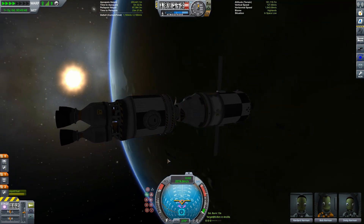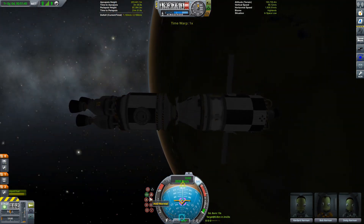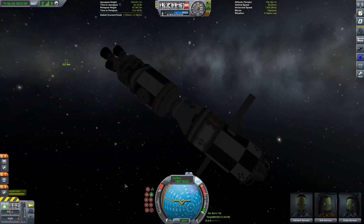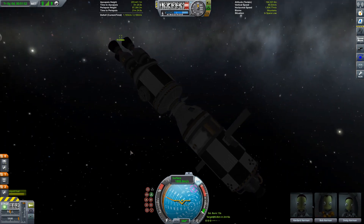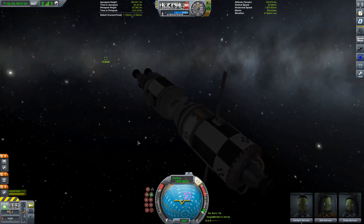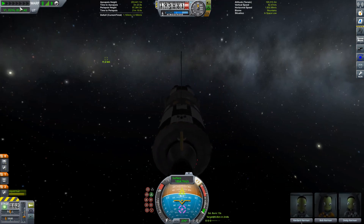Useless information aside, we're going to be coming in over the night side - that's not ideal, but I'm sure we'll live. We want to be pointing target retrograde. Getting very near to the end. What's the date here? I think it's day 216, or something like that.